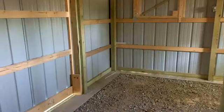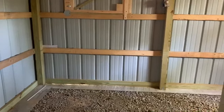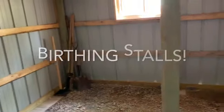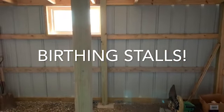This is the main goat living quarters. We're going to build two birthing stalls, one in this corner and one in that corner. Got another little slider window to give us good air circulation and airflow.